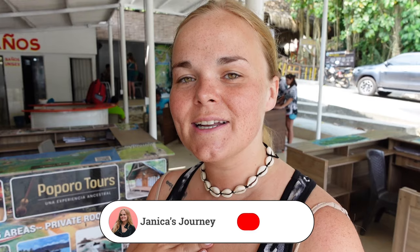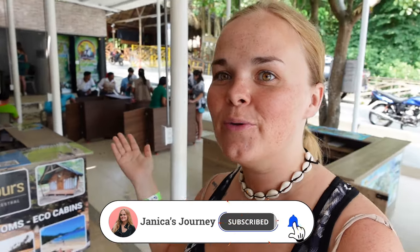Hello everyone, my name is Janika and welcome to this video. I am currently right by the entrance of the famous Tairona National Park here in Colombia and soon we're going to be entering. I'm super excited — it's a bit of a bucket list destination for me. It's supposed to be so beautiful so I can't wait. But before entering we are first going to have some lunch.